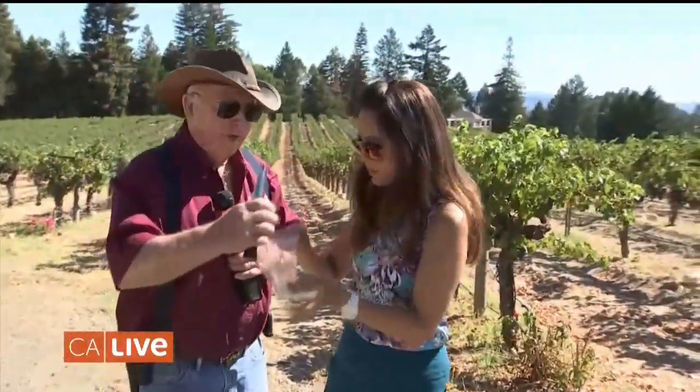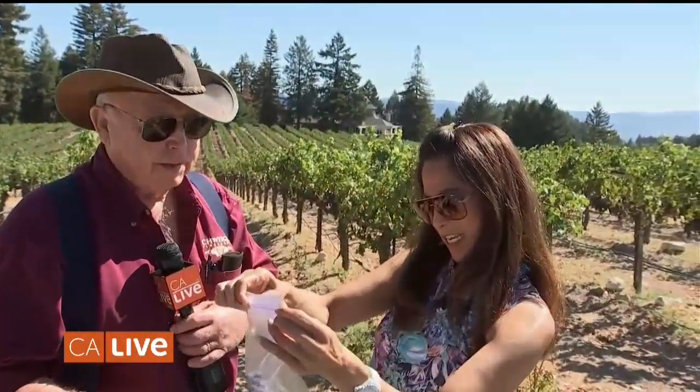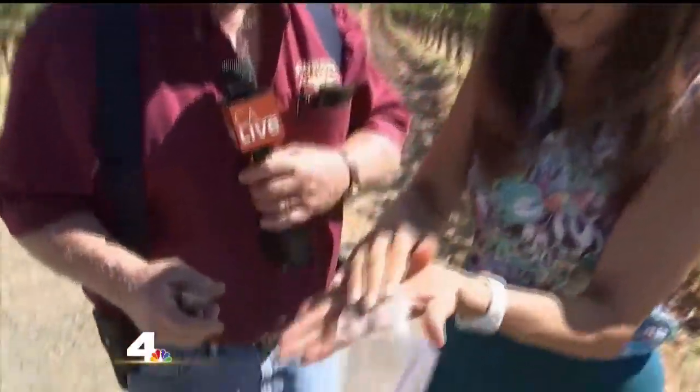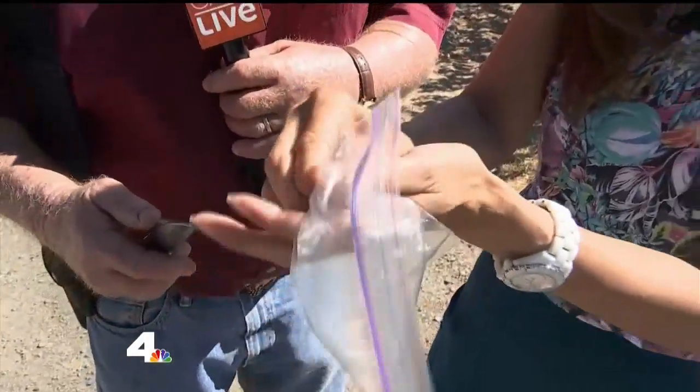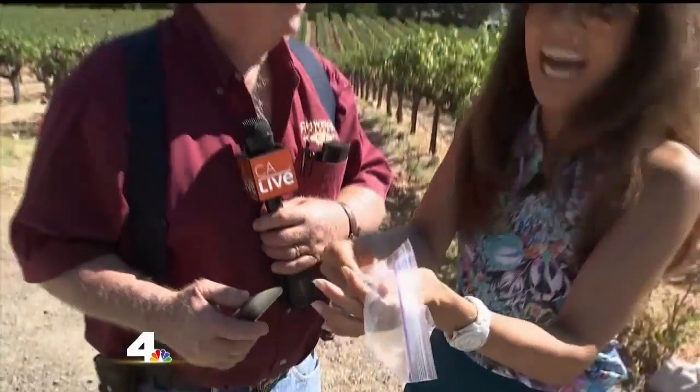All right, so show me how this is done. Well, zip up the top first. What are we going to do here? Then you're going to squeeze all those little berries — squeeze all the berries — and you're going to make just a nice juice sample. Is that enough? I know you needed like a dozen, but hopefully I got enough here for you. We'll make this work.